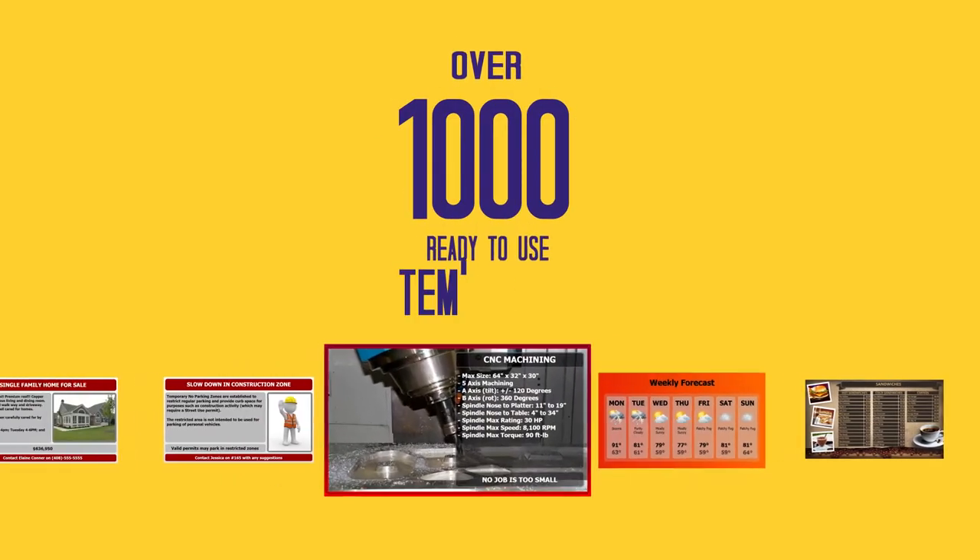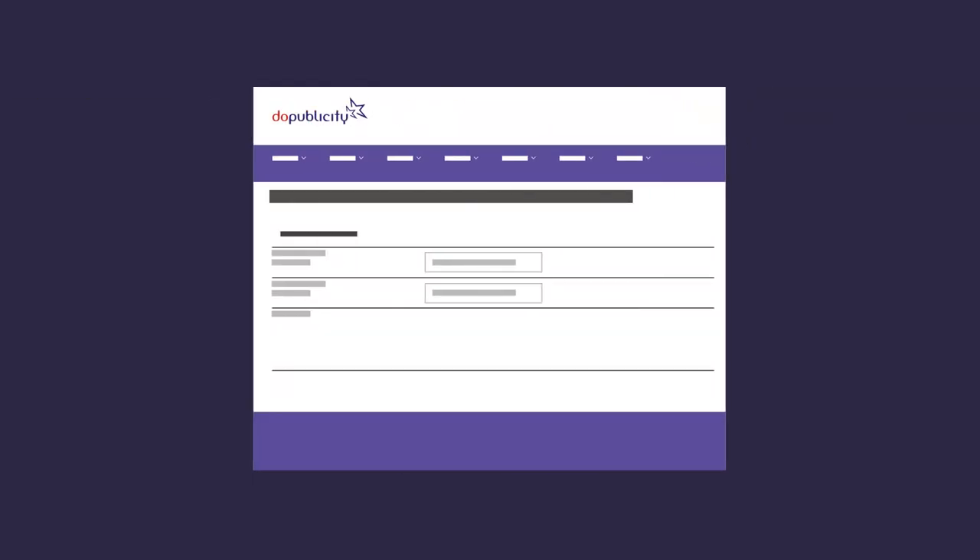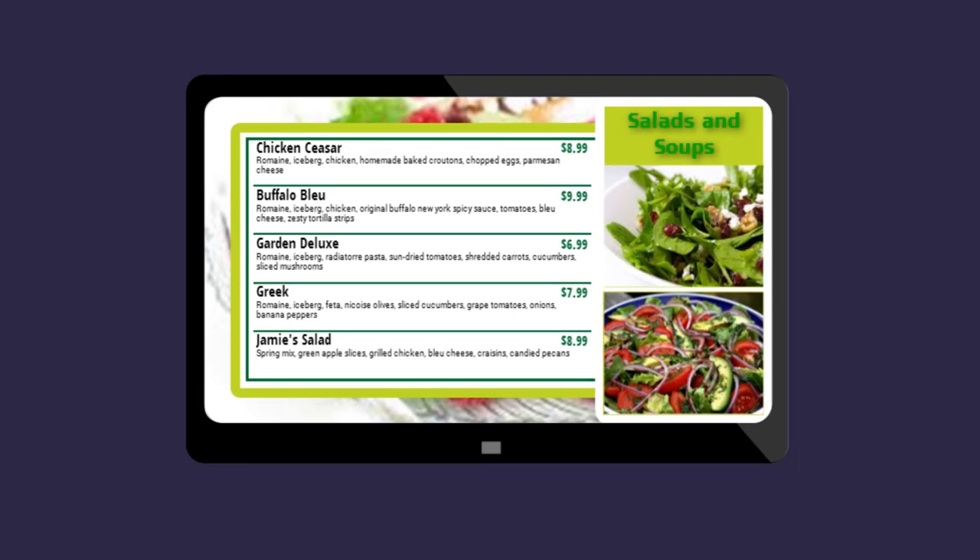Over 1,000 ready-to-use templates for you to choose and customize. You just need to select a template, enter the description, add pictures, preview and display.